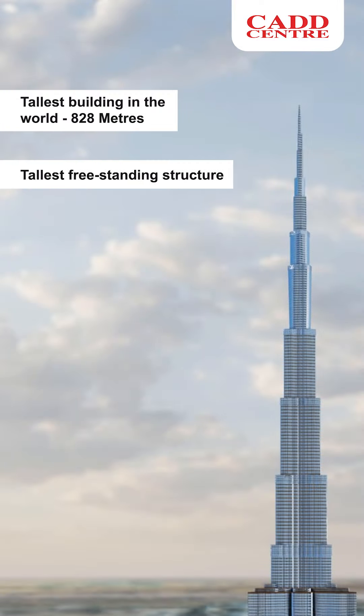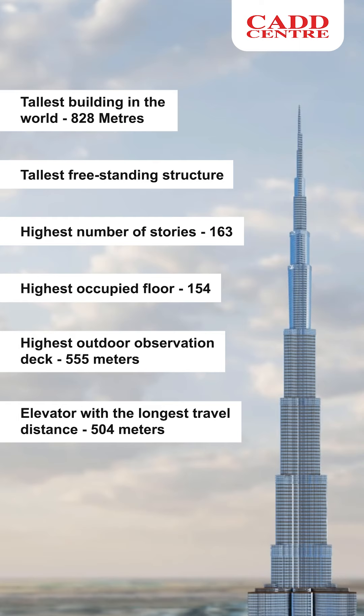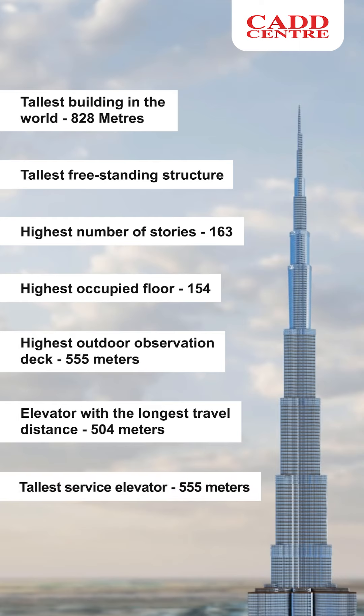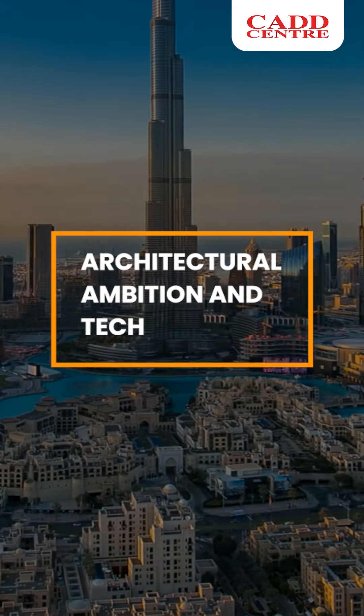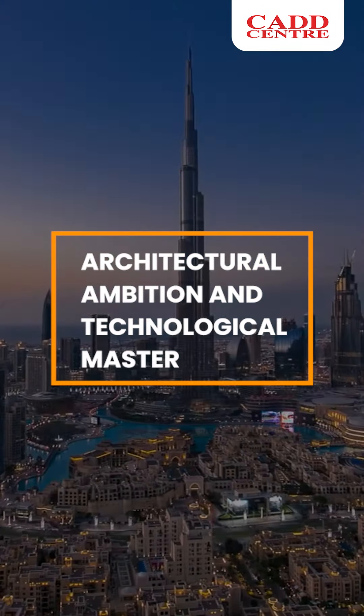Here are the quick facts about the Burj Khalifa. Tallest building in the world: 828 meters. Tallest freestanding structure. Highest number of stories: 163. Highest occupied floor: 154. Highest outdoor observation deck: 555 meters. Elevator with the longest travel distance: 504 meters. Tallest service elevator: 555 meters.